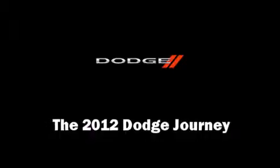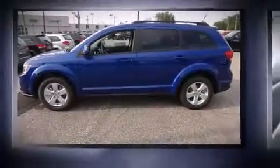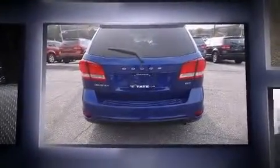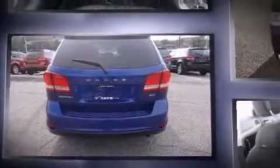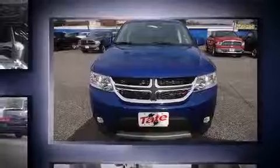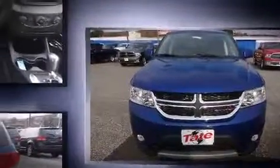Step into the 2012 Dodge Journey. It features a front-wheel drive platform, an automatic transmission, and a 2.4-liter four-cylinder engine. Dodge prioritized practicality, efficiency, and style by including delay-off headlights, remote keyless entry, and more.